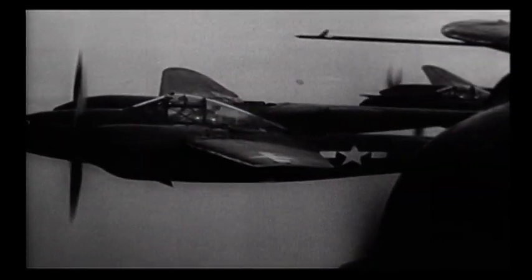In 1942, the US Army's twin-boom Lockheed P-38 Lightning debuted in the Pacific.